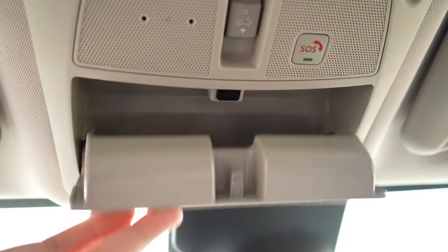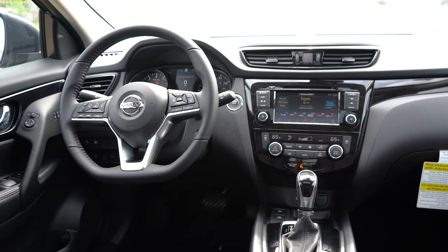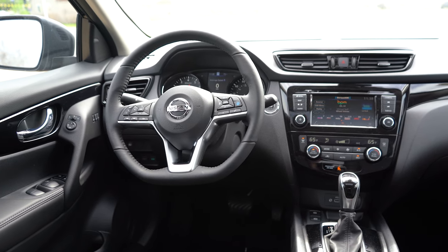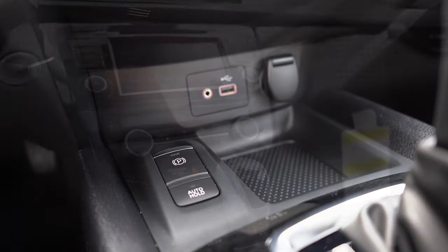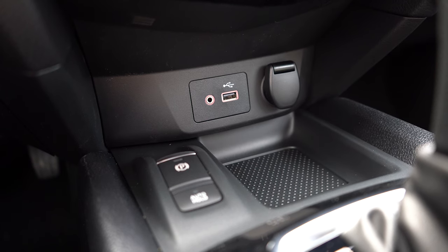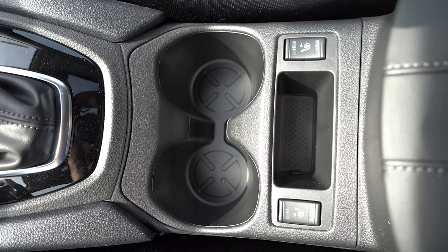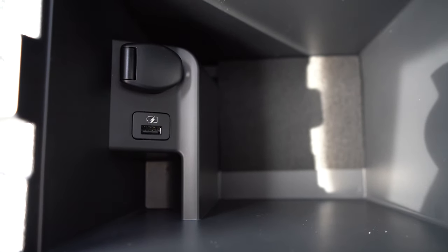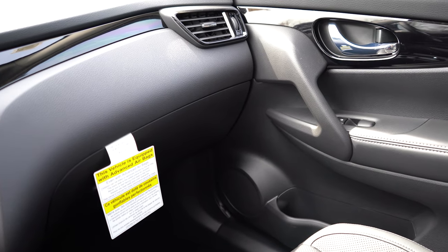There is a power moonroof optional for the SL — we have that option, and I was a big fan. An overhead sunglass holder comes standard across all trims. The SL gets an auto-dimming rearview mirror with HomeLink controls for up to three garage doors. Piano black accents are standard on the doors, above the passenger-side glove box, and around the shifter. Dual-zone climate control comes with the SL only. Just in front of the shifter you have a 12-volt outlet, aux port, and USB charging port, plus an electromechanical parking brake. Behind the shifter are dual cup holders, heated seat buttons, and storage. The center armrest has additional storage plus another 12-volt outlet and USB port.